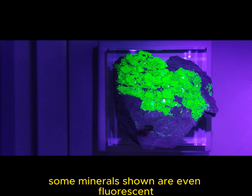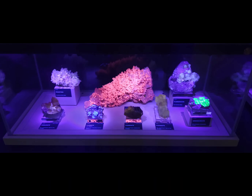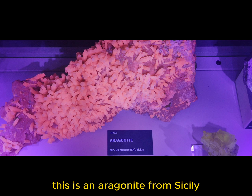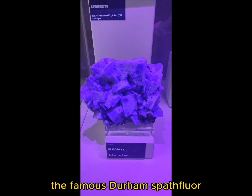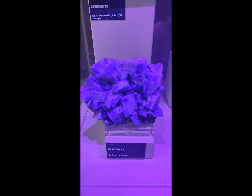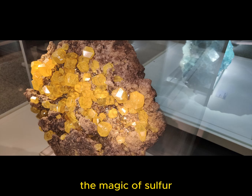Some minerals shown are even fluorescent, giving to the entire showcase an unearthly appearance. This is an aragonite from Sicily. This might remind you of kryptonite. The famous Durham Spathfoyer. The magic of sulfur.